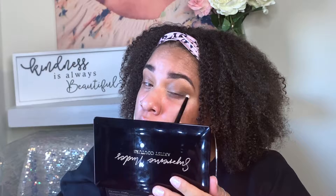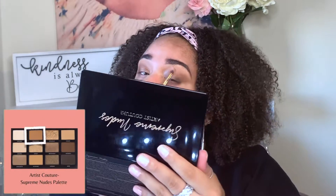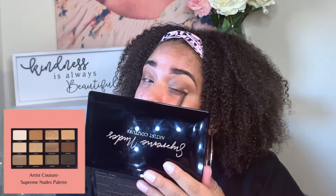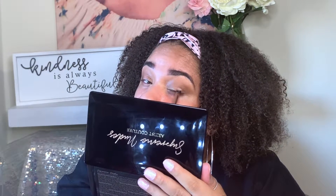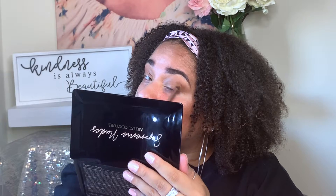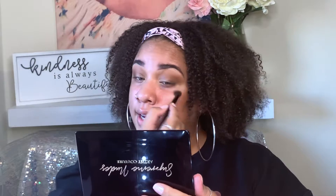I put too much on this one, so now I need to take some time to blend this out. I'm going to go back in with the Transcend shade and blend over that because I don't want this to be too dark. So I'm not adding any more of that Mink shadow, just going in to try to blend it out some more. That's so pretty — I'm loving it.